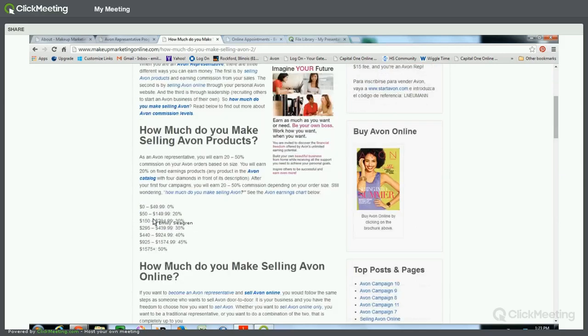That $200 in sales is going to earn you 30% commission. The way it works is when you submit your orders to Avon and collect the money from your customers, Avon bills you for the cost of the product. In this case, they would charge you $140. You collect $200 from your customers and the $60 is yours to keep — that's your profit.